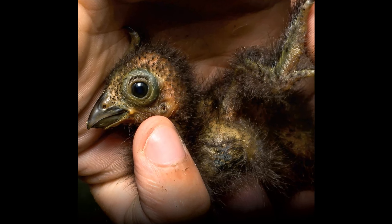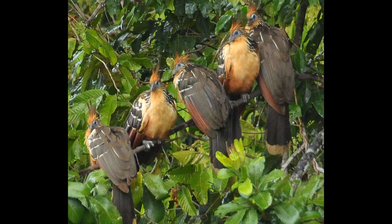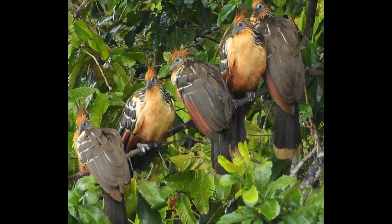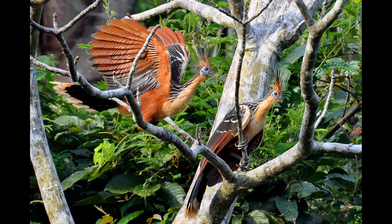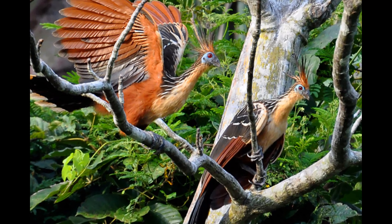Social and vocal birds. Hoatzins are very social birds, often found in groups. They are also known for their vocalizations, producing a variety of sounds including grunts, croaks, hisses, and moans. These calls are an essential part of their social interactions and communication.